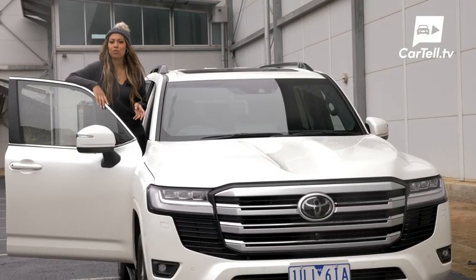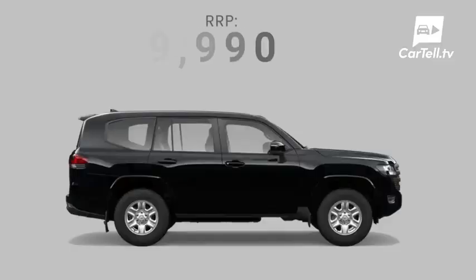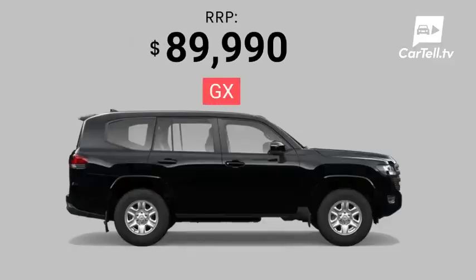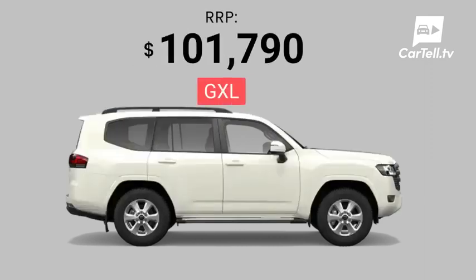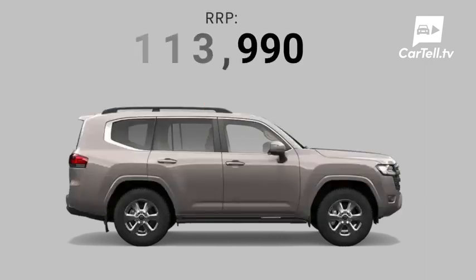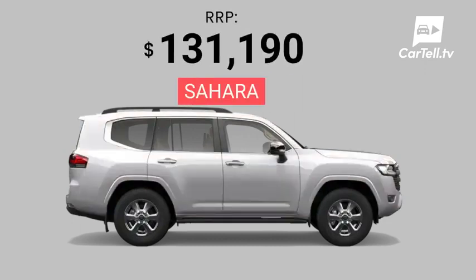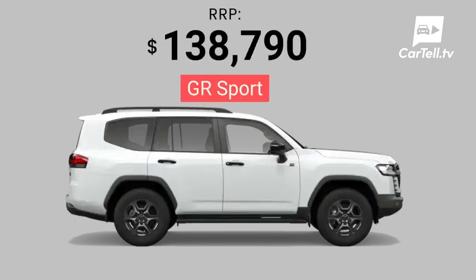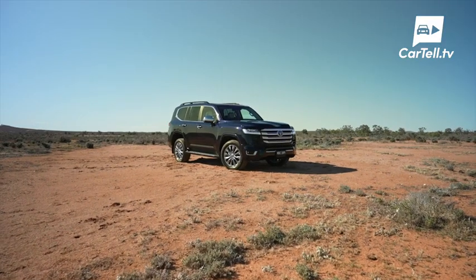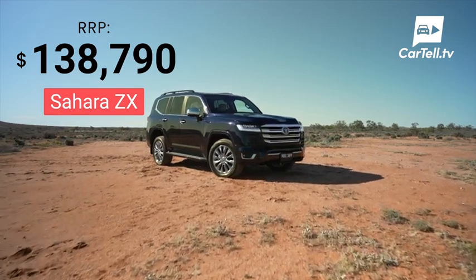I'll list all of the Land Cruiser 300 models on offer and what you can expect to pay for them. The recommended retail price for a GX starts at $89,990. The GXL comes in at $101,790. This VX will set you back $113,990. A Sahara costs $131,190 and the GR Sport is $137,790. And the Sahara ZX tops them all off at $138,790.